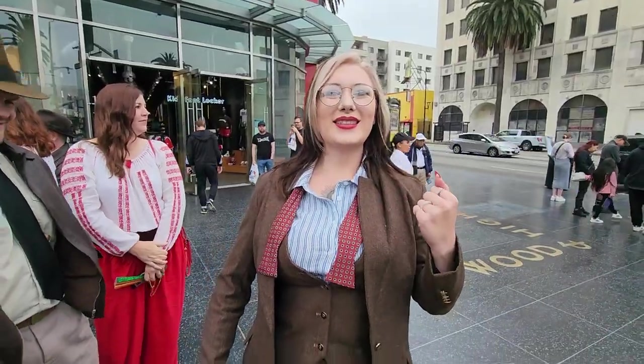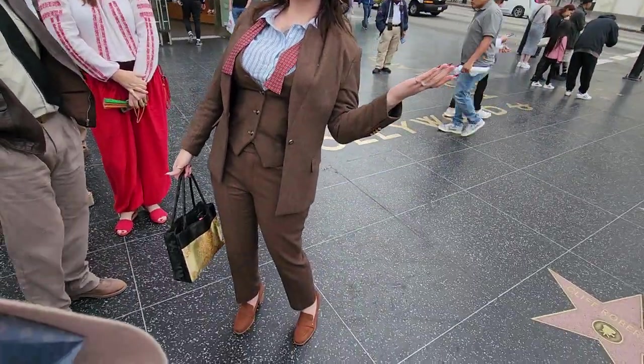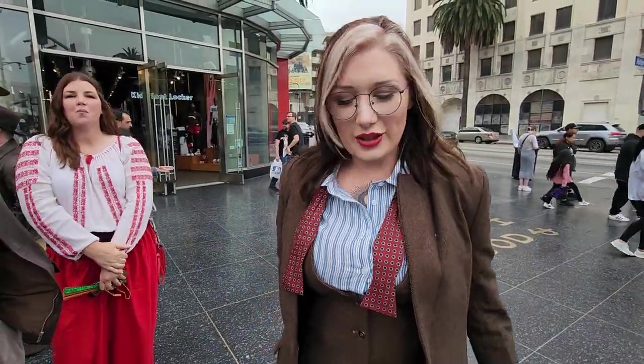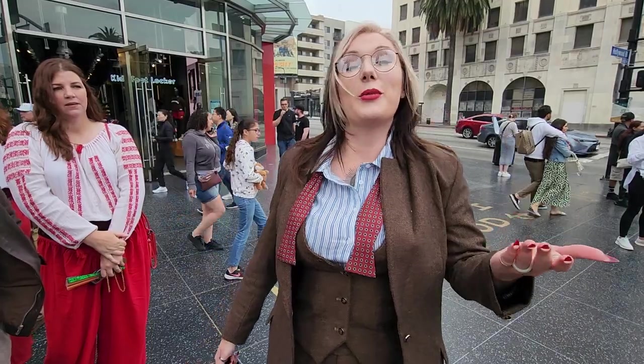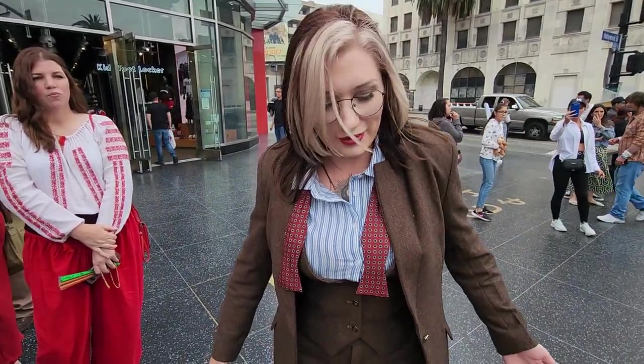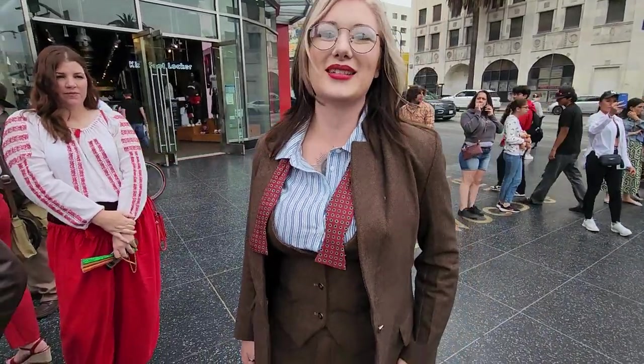And here we have an Indiana Jones teacher outfit from Katie. Looking great — what can you tell me about the outfit? So this Professor Jones outfit was a long-time idea. I hadn't quite committed to bringing it to life until the invite to the premiere, and I thought, why not now? This is the perfect time. Its debut is on just the right day — on the red carpet.